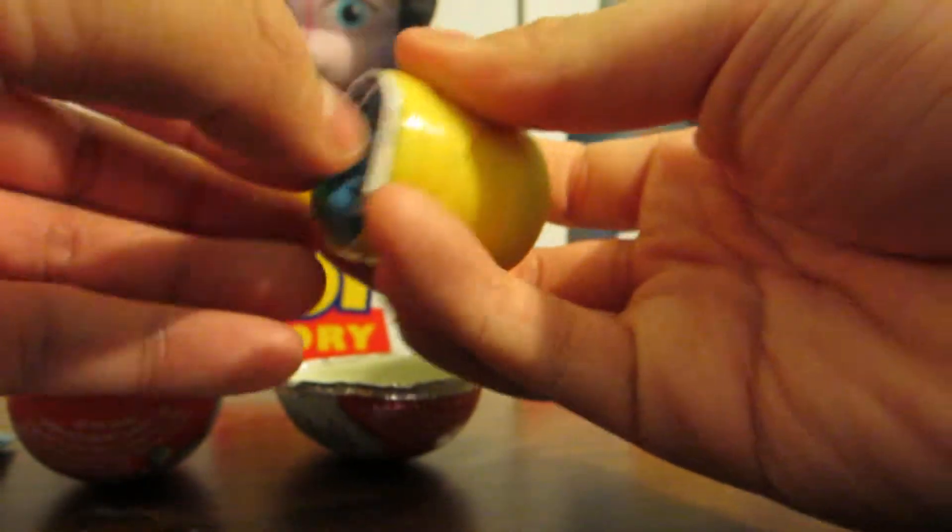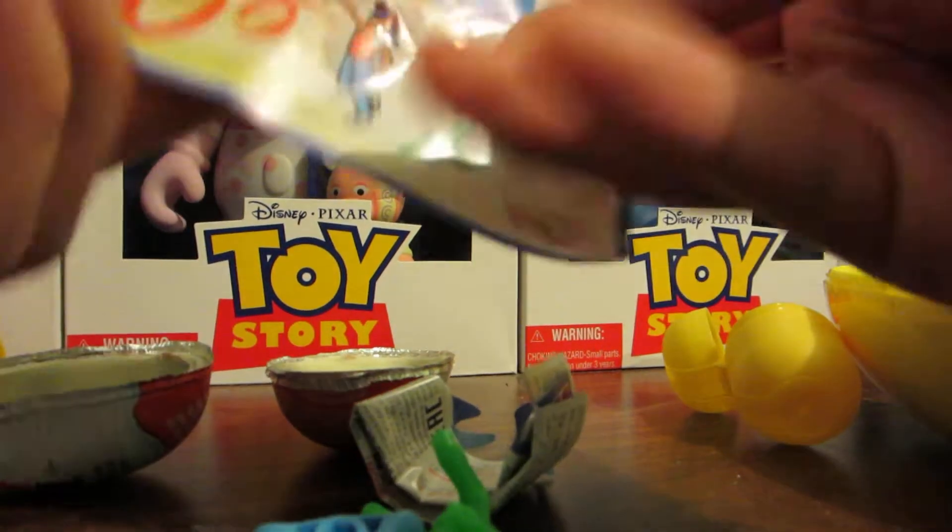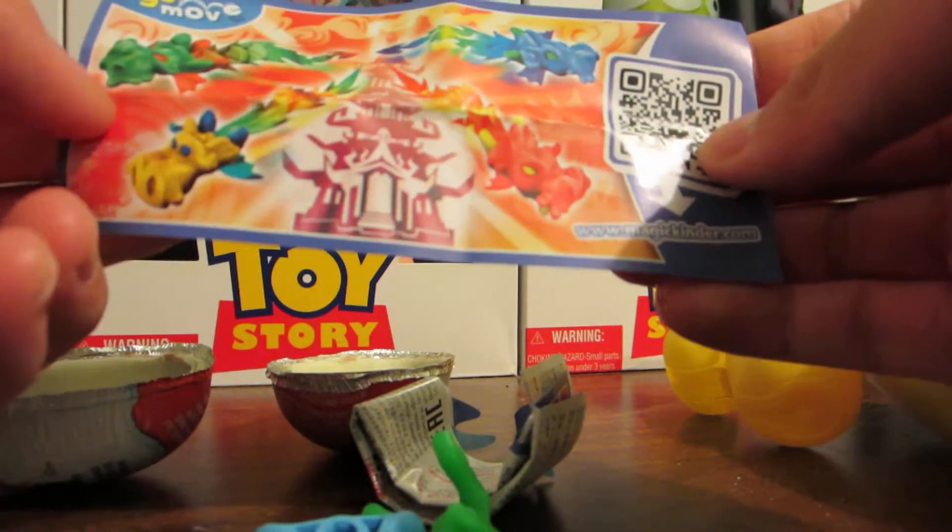Moving to the next one — another Kinder egg. And this is what we have. Not surprisingly, it is the exact same thing, which is actually really weird and ironic. I'm not going to build it, but it is the exact same thing. I guess it's because it's related to Chinese New Year.